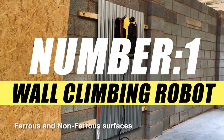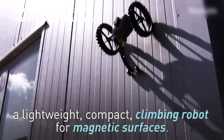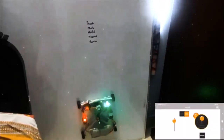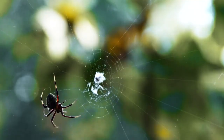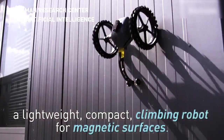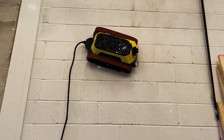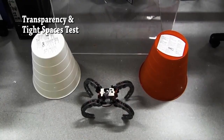On number 1, we have Wall Climbing Robots. Wall climbing robots are amazing machines that can move on vertical surfaces and perform various tasks that are dangerous or difficult for humans. They can be inspired by the climbing abilities of insects and animals, such as geckos, spiders, beetles, and flies. They can use different methods of locomotion, such as wheels, crawlers, or legs, and different methods of adhesion, such as negative pressure, magnetic force, bionic, or electrostatic. They can also use advanced artificial intelligence to recognize objects and obstacles, and to control their motion and balance.